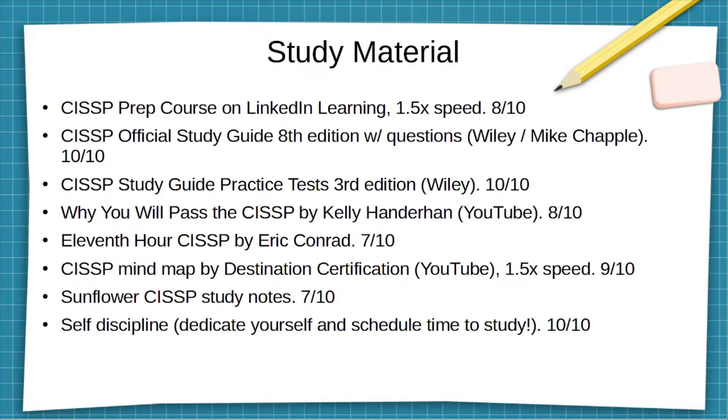The other book I used was the 11th Hour CISSP by Eric Conrad — seven out of ten. It covers all the domains in the CISSP, but it doesn't go into the same depth as the official study guide.